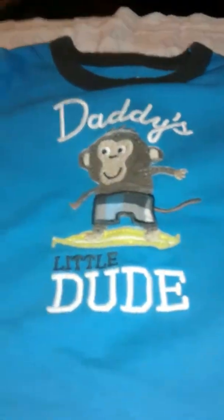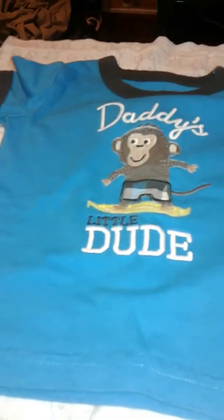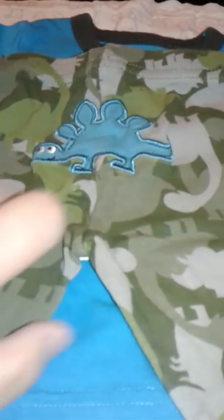My husband found this shirt — "Daddy's Little Dude" — which he said he liked because it had a little monkey on it. Of course, Jerry doesn't have a monkey theme, he has a dinosaur theme. And we found these super cute dinosaur pants — as you can see, it's got little dinosaurs in the background as well. So he's got some dino pants.